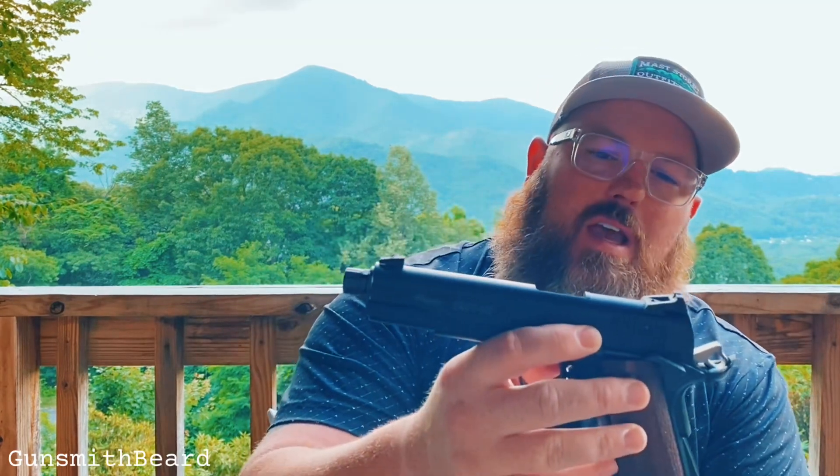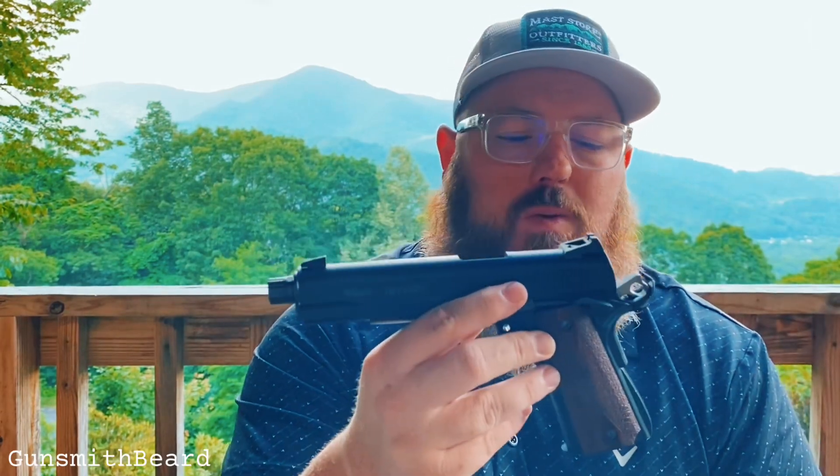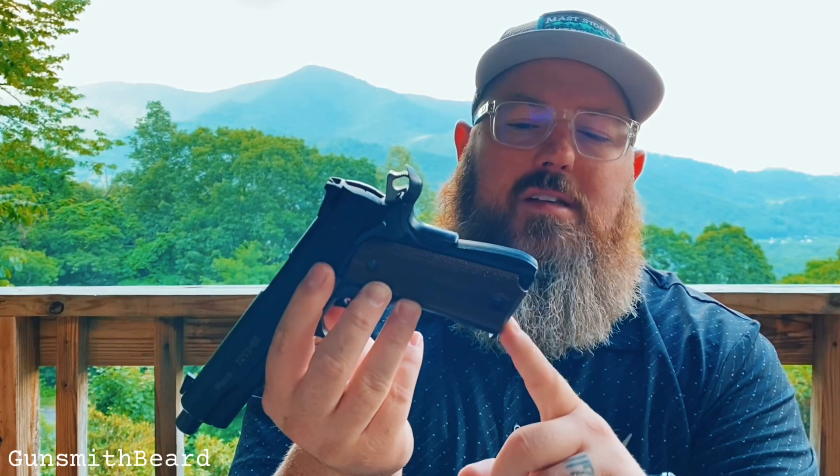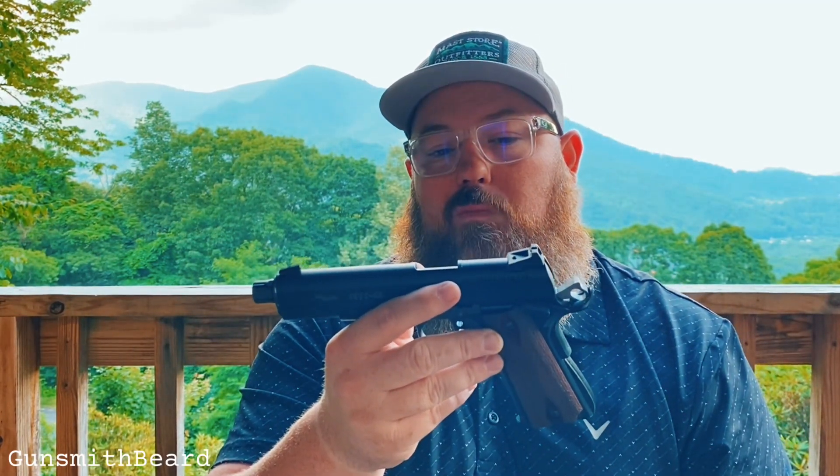A lot of people might wonder: can you swap parts out with actual 1911 parts into a rail gun like this? To be honest, I don't know - I never tried. It might make a great Part 2 video - what parts will fit in a rail gun like this one? Could we change out the mainspring housing with a magazine-flared version, or swap the beaver tail, change the hammer or trigger? I don't know - might be a great video for another day.